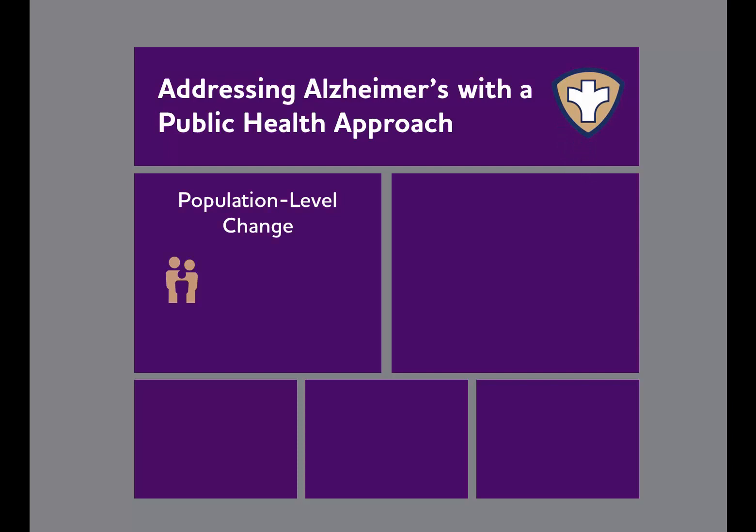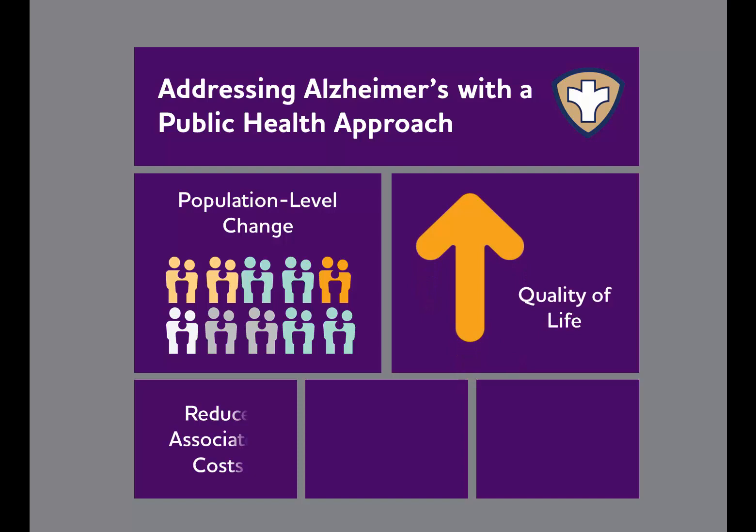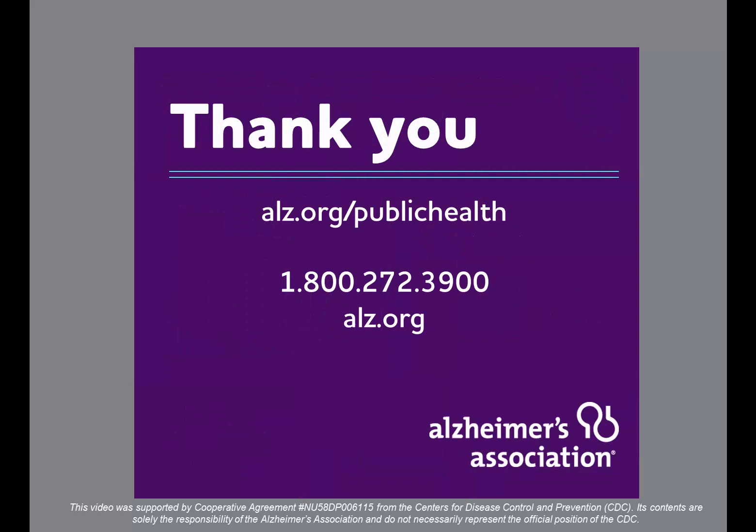Addressing Alzheimer's disease with a public health approach allows us to create population-level change, achieve a higher quality of life for those with the disease and their caregivers, and reduce associated costs. Thank you for watching. For more information on Alzheimer's disease as a public health issue, visit alz.org/publichealth. For information on Alzheimer's disease and other Alzheimer's policy priorities, please call 1-800-272-3900 or visit alz.org.